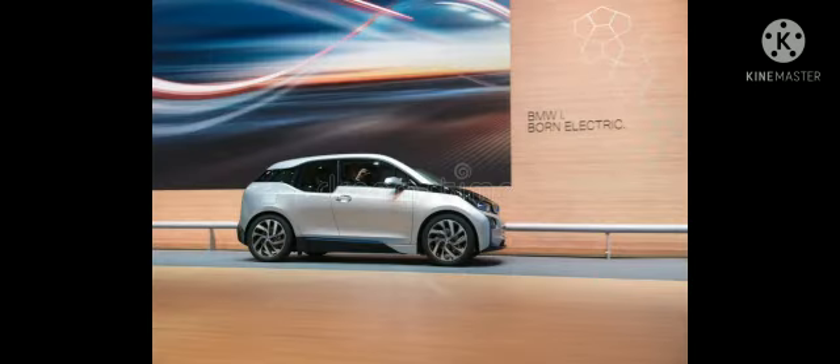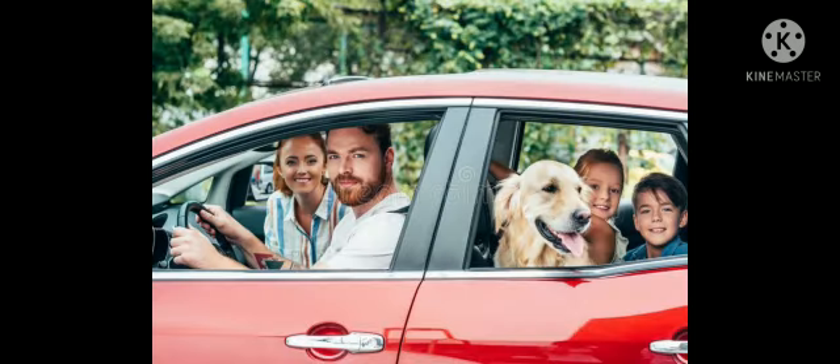Car. Car is a familiar word among kids and they would actually love to travel in a car happily. Cars are primary vehicles used for transportation. If you have a car, then you can travel to any place at any time in a convenient way.